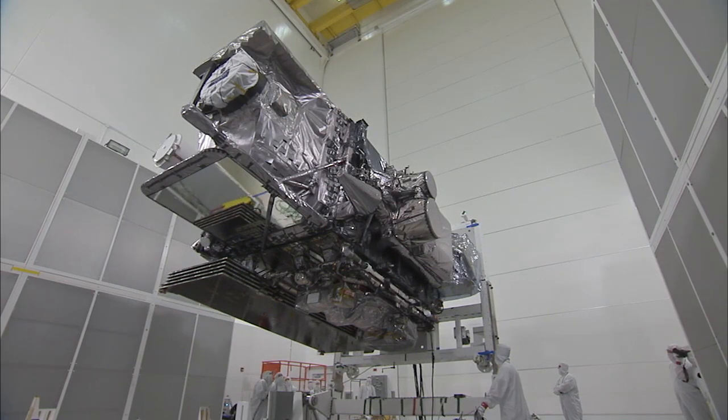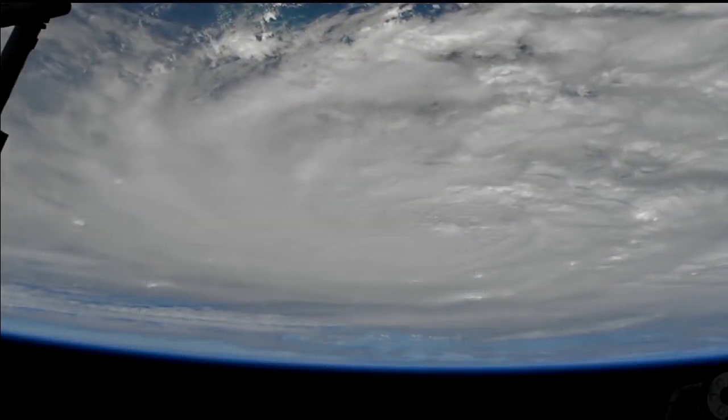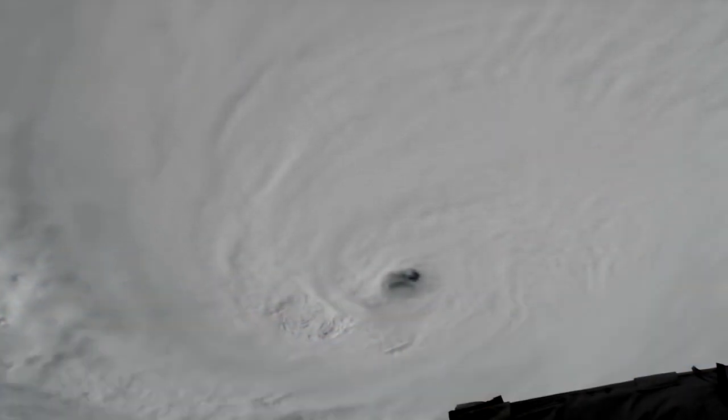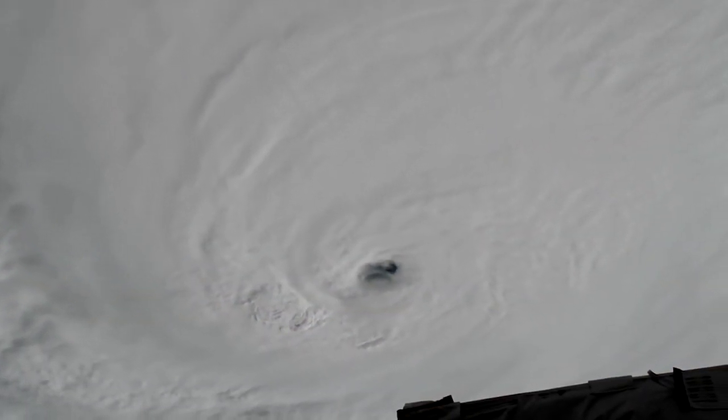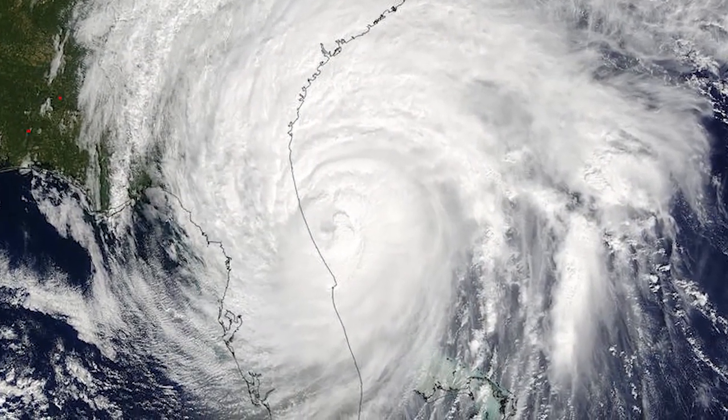Ironically, one of the challenges for the GOES-R team was a case of extreme weather. On October 6th and 7th, 2016, the east coast of Florida, including the Kennedy Space Center, was slammed by Hurricane Matthew. This required quick work to protect the satellite from possible damage. It's interesting how a satellite that's supposed to be out hunting hurricanes gets affected by a hurricane and caused a delay to its launch.